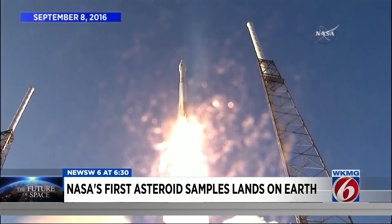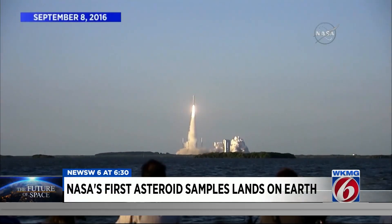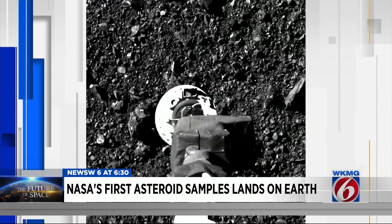Here's video of when the OSIRIS-REx spacecraft launched from our space coast back in 2016, traveling to an asteroid 200 million miles away.